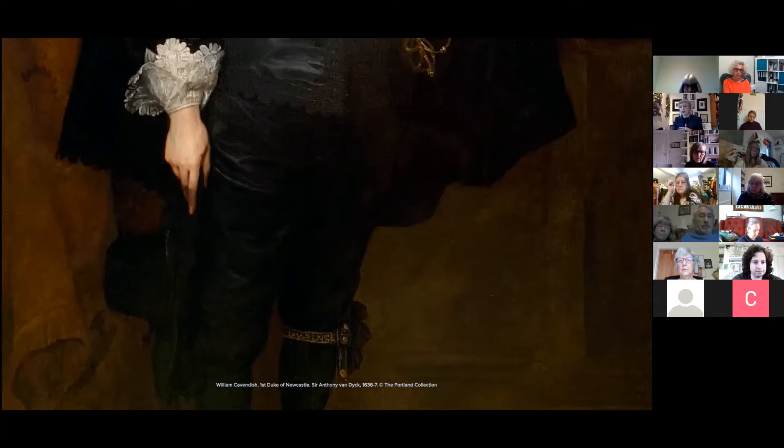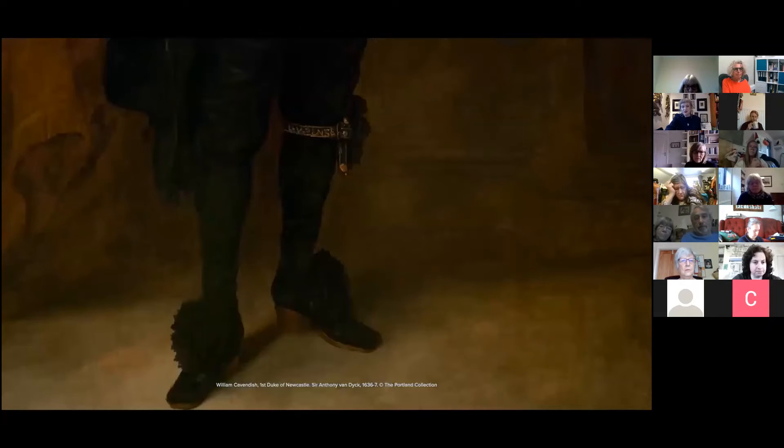Moving on to his shoes and stockings: Van Dyck is actually credited as being the first artist to show wrinkles in stockings. His stockings were probably silk-knitted, which gave them some stretch due to the knitting method. Knitted silk stockings were becoming increasingly popular in England and production was really booming. His shoe roses could be as expensive as a month's wage for some people, often decorated with laces and spangles — what we know as sequins today — but spangles could be made of actual gold or silver, so they were really expensive. You can just see the heel on his shoe as well.